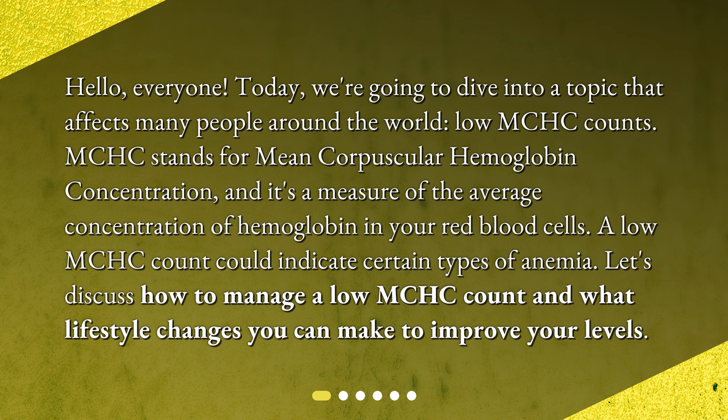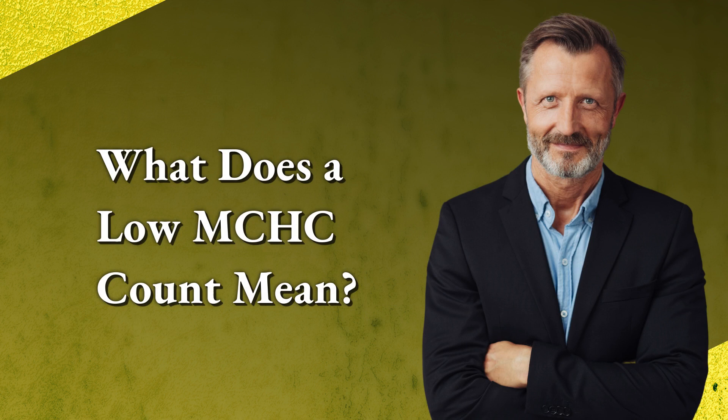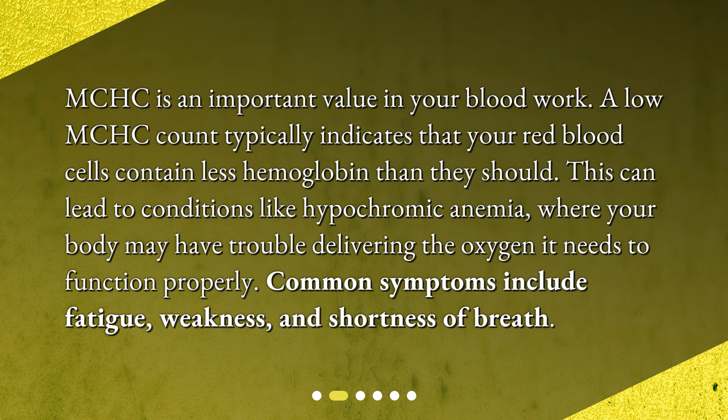What does a low MCHC count mean? MCHC is an important value in your blood work. A low MCHC count typically indicates that your red blood cells contain less hemoglobin than they should. This can lead to conditions like hypochromic anemia, where your body may have trouble delivering the oxygen it needs to function properly. Common symptoms include fatigue, weakness, and shortness of breath.